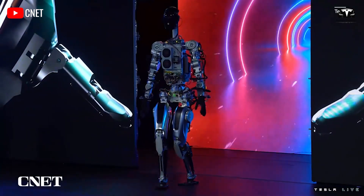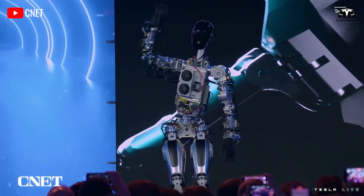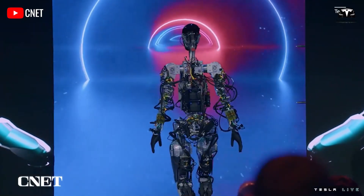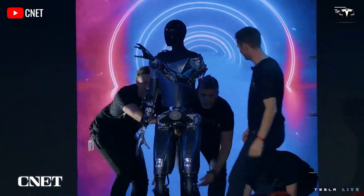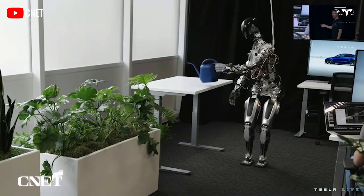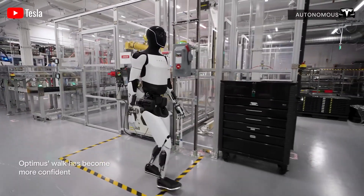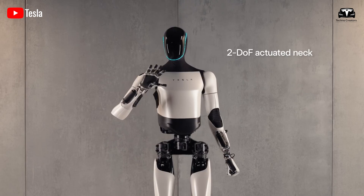If you remember the first version of Optimus, it was quite minimalistic — almost like an unprogrammed circuit board with a neutral expression and limited operational capabilities. While it was a significant milestone in development, the first generation model looked more like a test prototype rather than a machine truly ready to communicate and interact with humans. Enter Generation 2, and Tesla has transformed Optimus into a far more human-like entity.